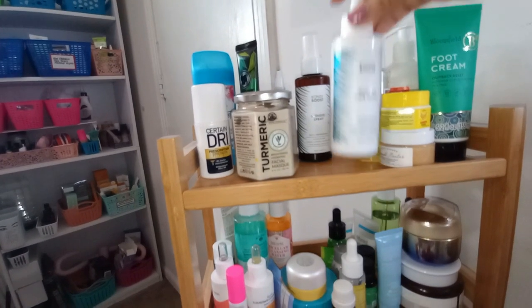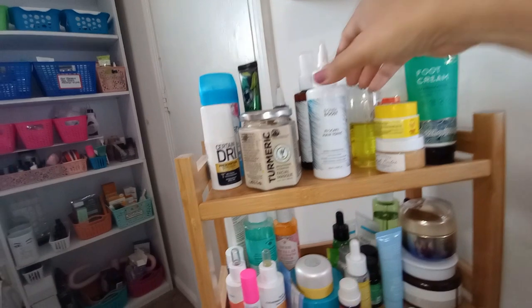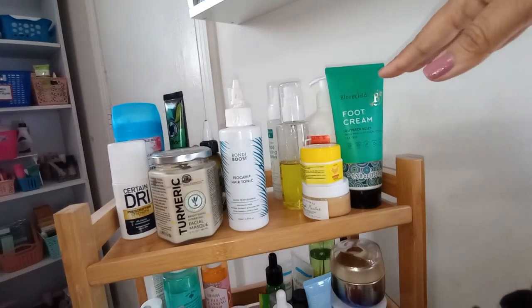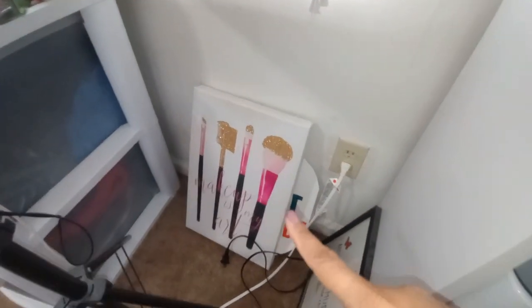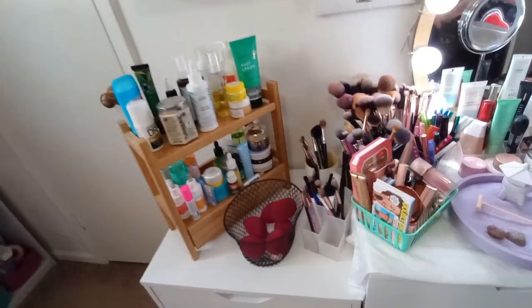I'm currently using the Bondi Boost Pro Capel Hair Tonic and the Intensive Spray because my hair was starting to thin a little — I'm really enjoying both of these. Over here we have all of our body products. Whenever I film I put a 'makeup is my art' sign in the background, move things up a little, and everything looks really nice back there. That's this area.